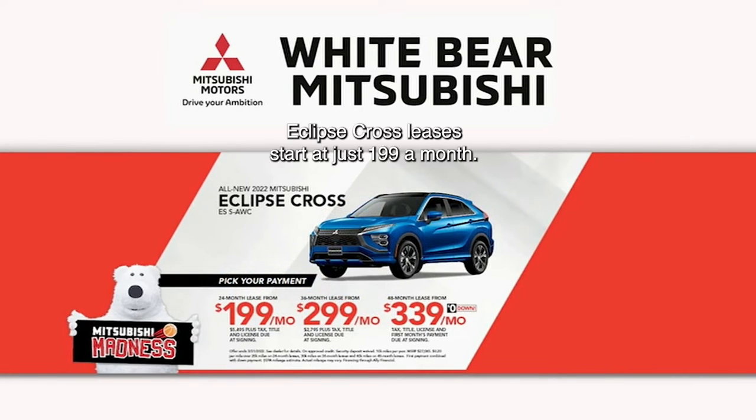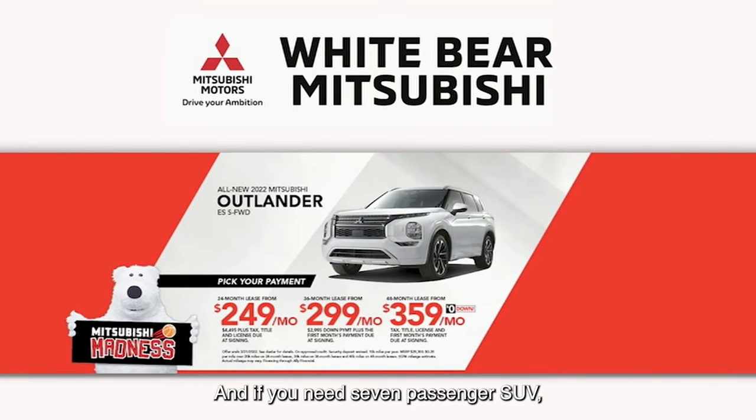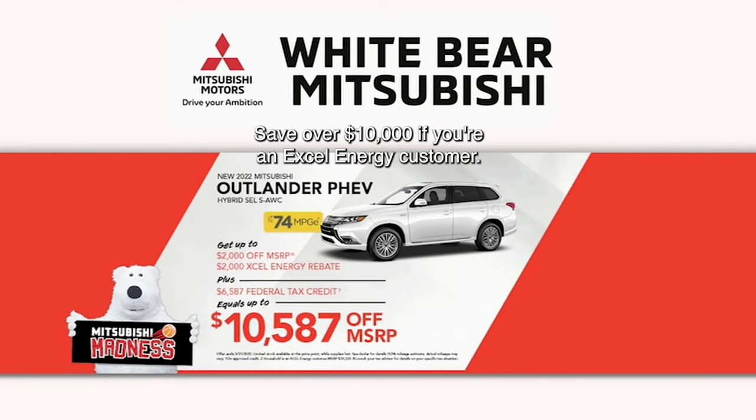Looking for something bigger? Eclipse Cross leases start at just $199 a month. And if you need a seven-passenger SUV, check out the Outlander starting at just $249 a month, up to 31 miles per gallon. And if you want the hybrid, that's 74 MPGe. Save over $10,000 if you're an Xcel Energy customer.